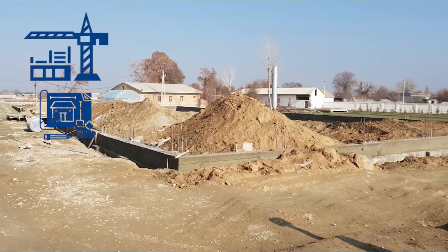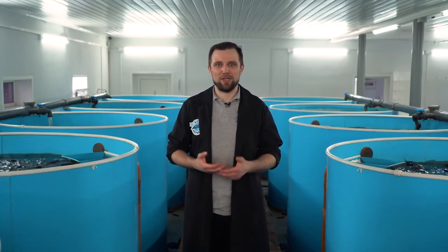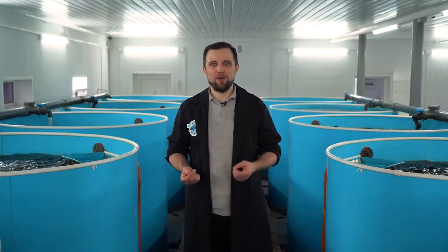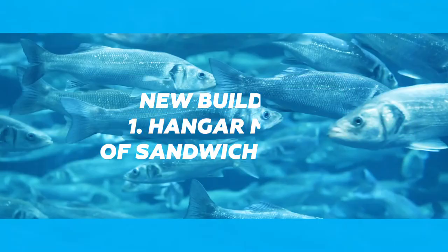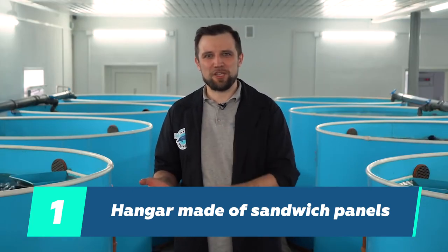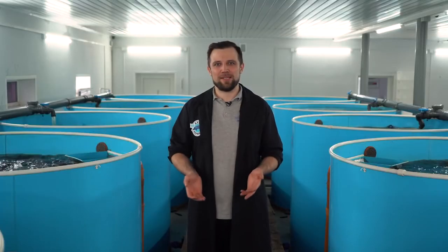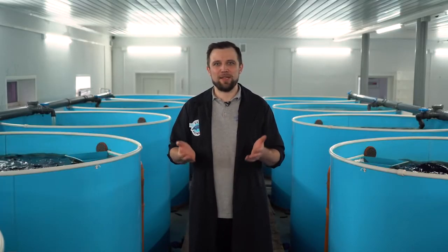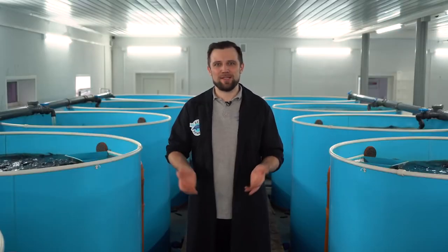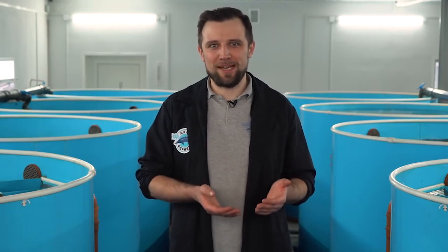Imagine that you have decided to build from scratch — perhaps you have a site, or you just don't want to get involved in reconstructing an old building. What construction technologies are used nowadays? The first is a hangar made of sandwich panels. This is a fairly popular technology, increasingly being used in the construction of new facilities and warehouses. Such a building consists of two main elements, with the exception of the foundation: the first is load-bearing metal structures.